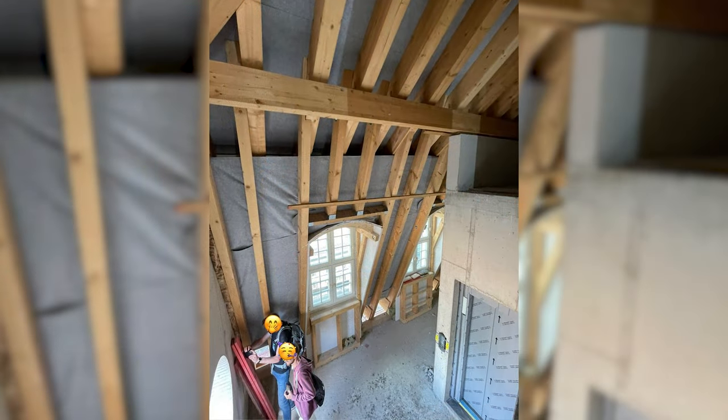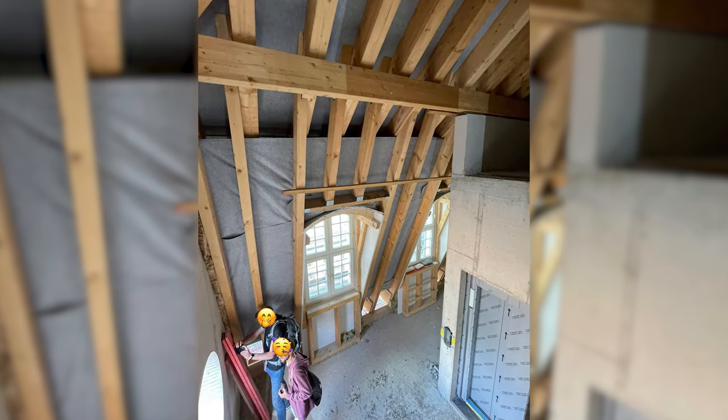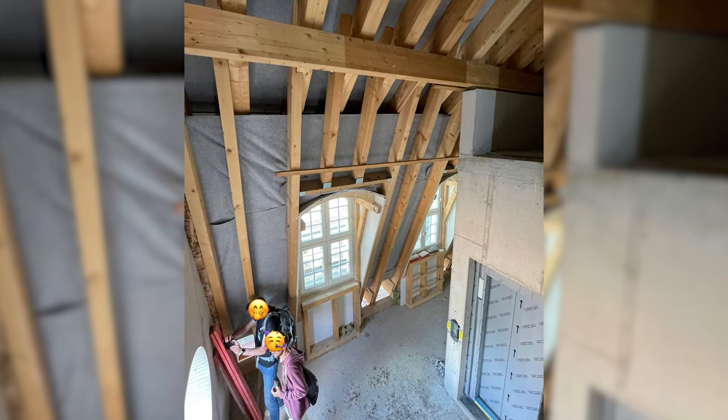The attic will be fully occupied in the future. Maisonettes create really exciting typologies and living forms here. The views are priceless in any case — and the flats probably are, too.